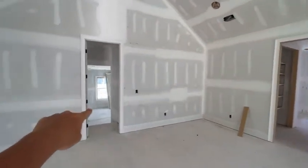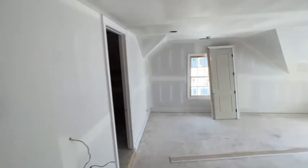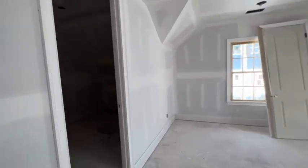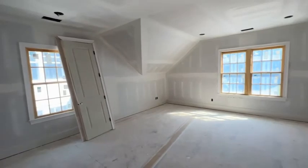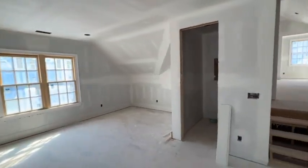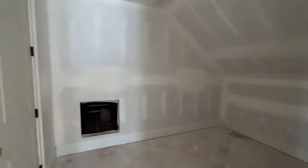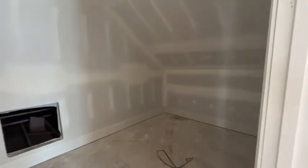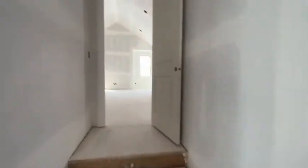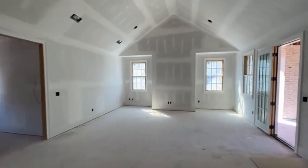There's another bonus room over here over the garage. It could function as a bedroom but it doesn't have a bath tied to it. It's another good space with storage. This is lovely — this is going to finish out very nicely.